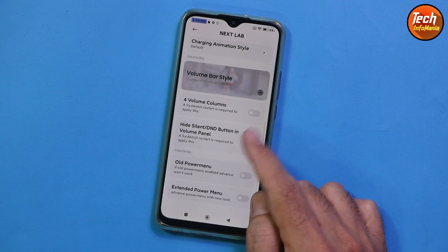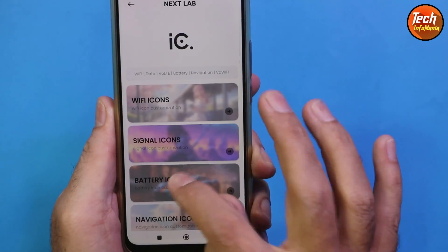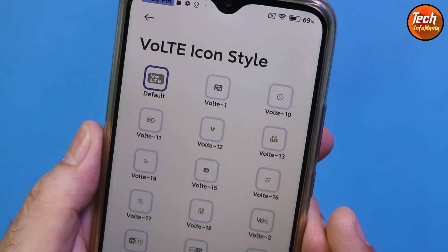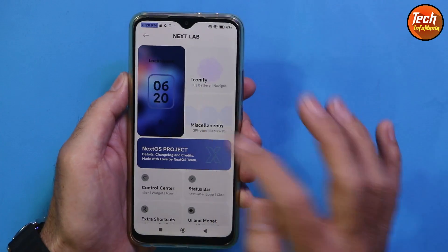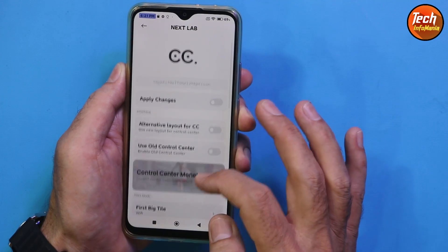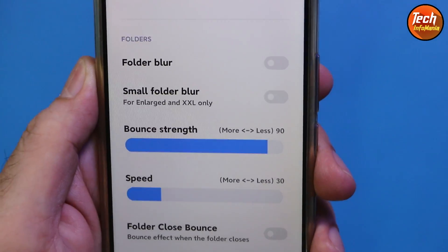If you go to the next tab we can see many modifications over here. I would like to thank the developer who brought this ROM for the Redmi 9 — believe me, I have checked all the things and they are working perfectly. All the modifications coming with the ROM are working very perfectly. We can modify the ROM from here, and believe me, after flashing the ROM you will definitely say: what a ROM!